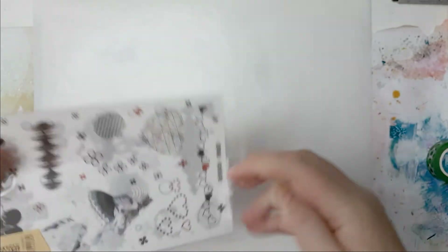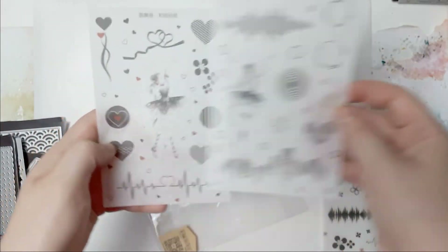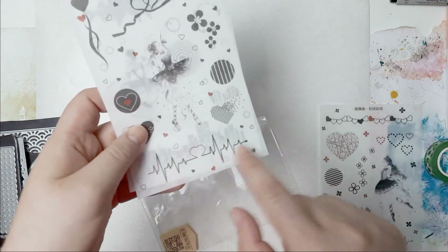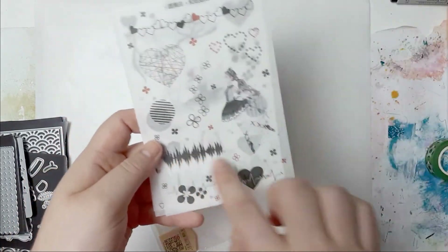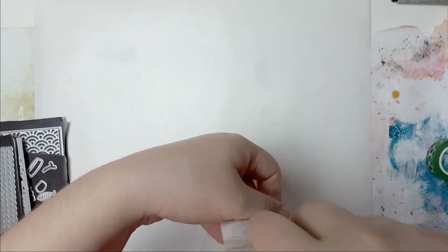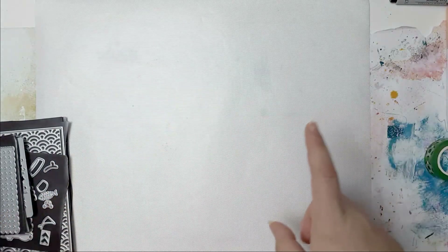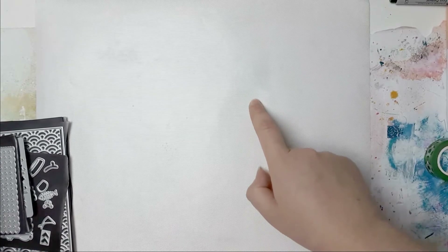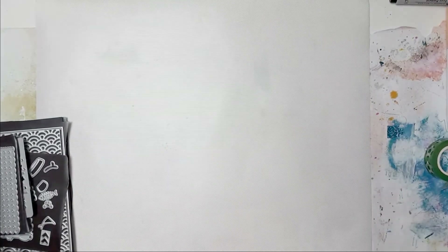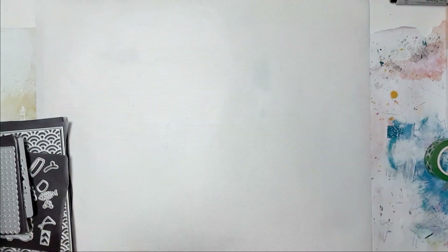Then I grabbed these stickers - if you follow my channel you'll know I have a lot of Asian stickers. I just kind of like them. You get three sheets. I grabbed them for this one and these two because I'm chronically sick and have problems with my pulse - so I really wanted these. I went and found that cat stamp set - I just had it in a different pile of stuff.